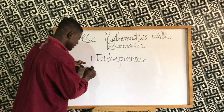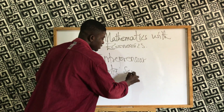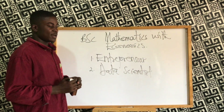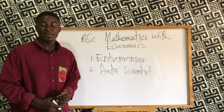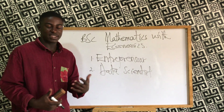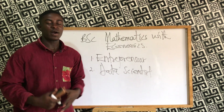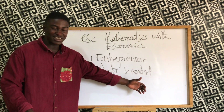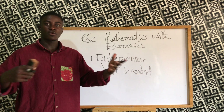You can also become a data scientist. Due to the mathematical courses you will study, you can become a data scientist. Data scientists collect data, manage data, and analyze that data to solve complex problems in businesses and organizations.